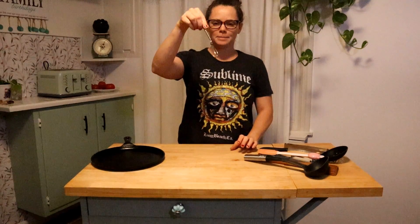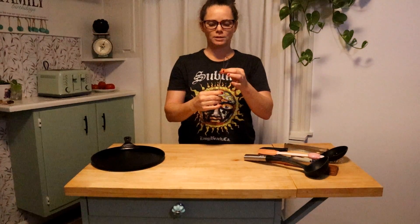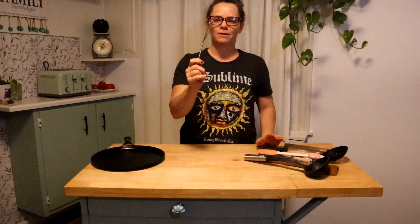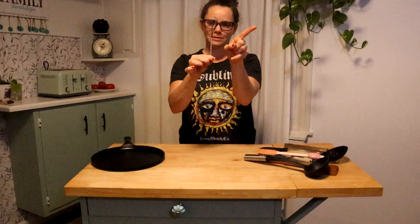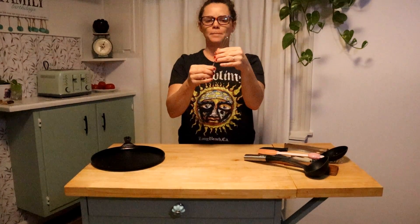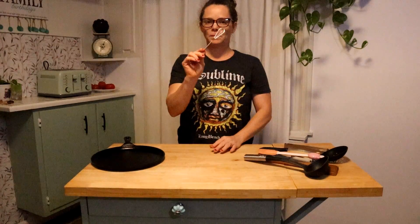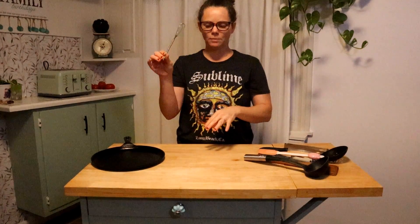Now, this little whisker right here is one of our favorites. It's kind of seen its days — it's bent up and everything — but it's really good to mix anything with, especially if you guys eat eggs. We used to use this a lot when we did eat eggs. So this is one of my favorites. We always reach for this one instead of the big ones.